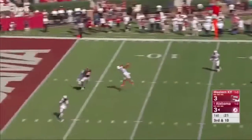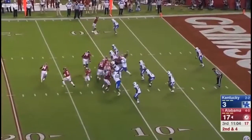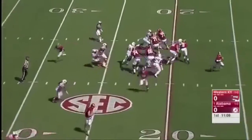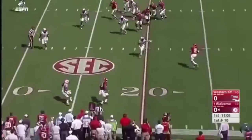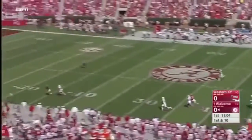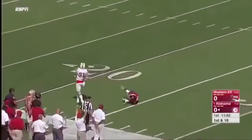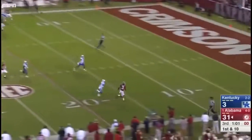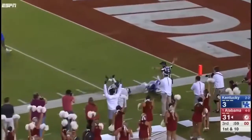Hurts on third and 10. They fake the pitch, Hurts rolling out to the end zone. Ridley. Hurts going for Ridley — and the pass is on target.